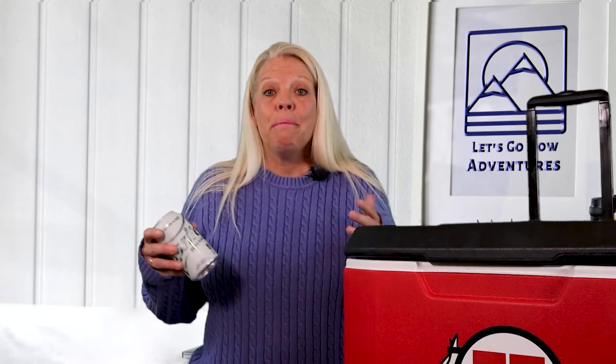Tip number seven: chill your drinks first. This takes a little planning ahead, but instead of just dumping a warm 12-pack of drinks that you just bought at the store into your cooler, if you chill them first, it will take less ice to get them cold and keep them cold. We have a fridge out in our garage, so I always make sure that 24 hours before we head on our weekend getaway, I get the drinks in the fridge and chilled so they go into the cooler cold.